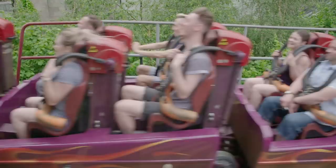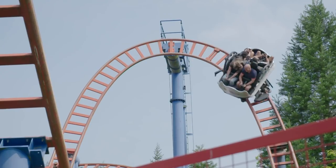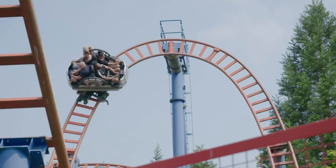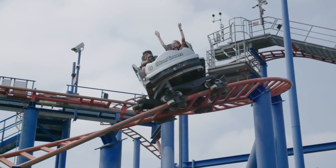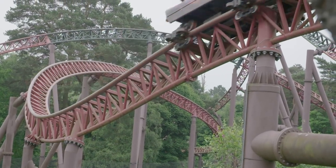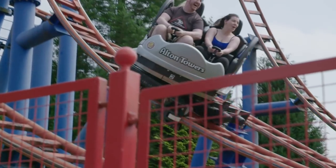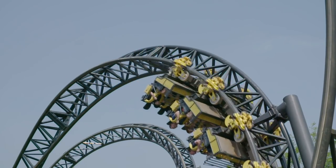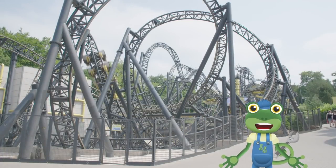Roller coasters run on tracks like trains, but there are lots of differences too. Trains only have one set of wheels that rest on top of the track. But these cars have three sets of wheels: one on the top, one on the side and one underneath to grip the track. This means that the roller coaster can do things that trains can't, like going upside down while still staying on the track.